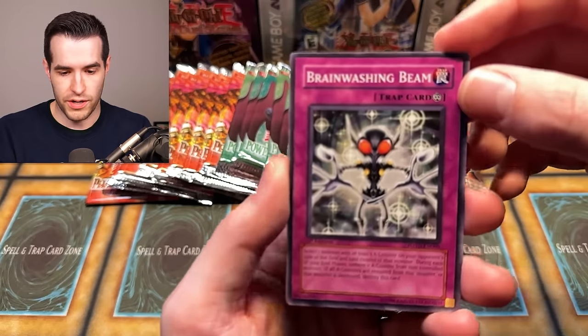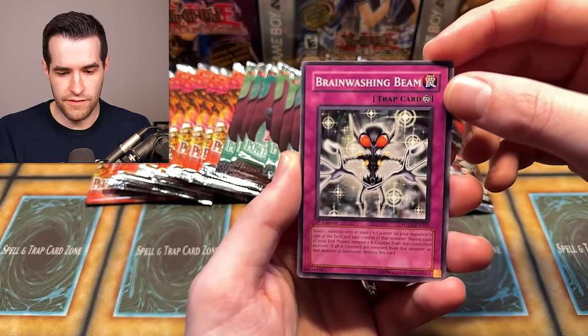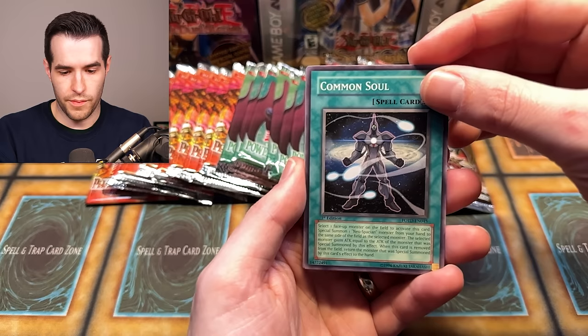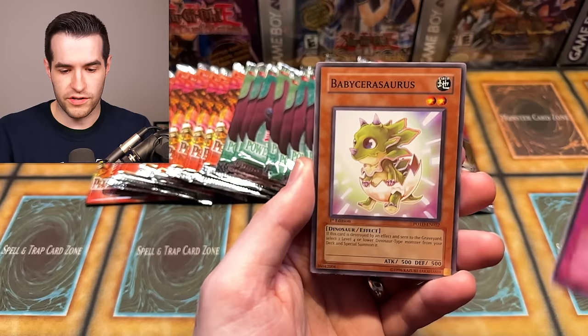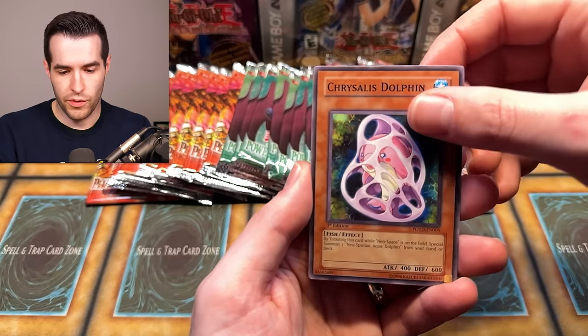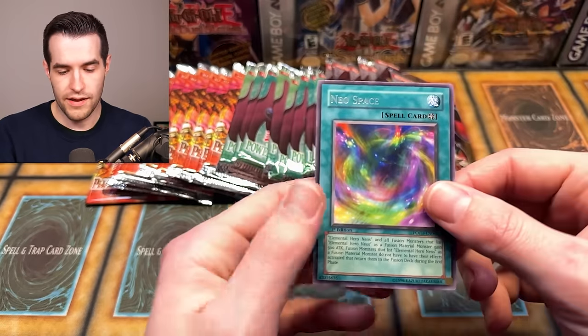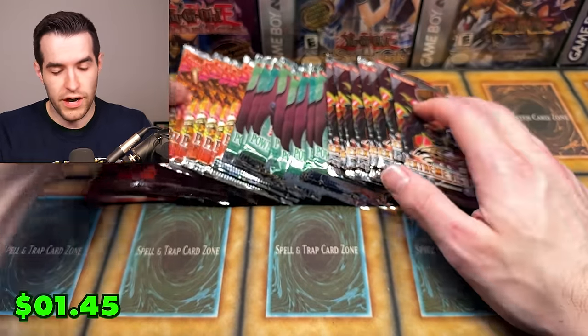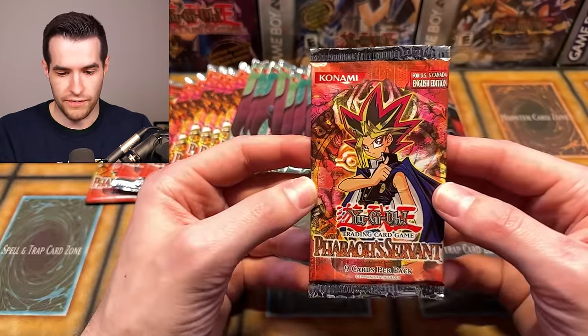We have Black Stego, Brainwashing Beam, Alien Hunter, Common Soul, Wonder Garage, Baby Sarasaurus, and Dolphin. A lot of people ask what I use to record — it's just an iPhone. Most of the time it's really good, but right now it's being a little iffy with the autofocus.